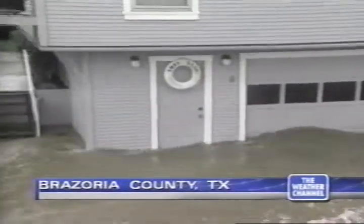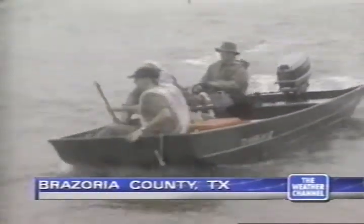Parts of the Texas Gulf Coast are underwater tonight as Tropical Storm Francis lashes the area with heavy rain and wind. Hello, I'm Sharon Resnalton. Welcome to this edition of Weather Center. We're tracking Francis from the Forecast Center, and Jeff Morrow has an update.